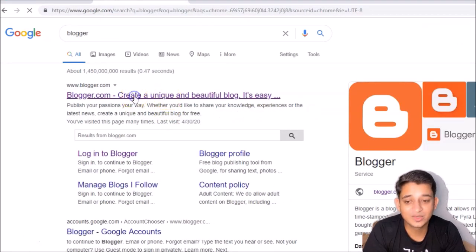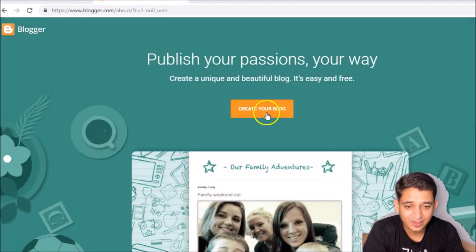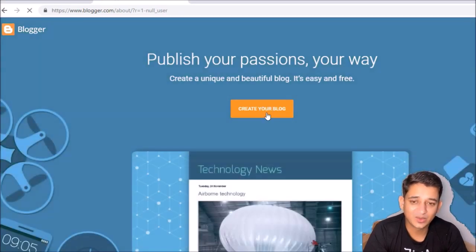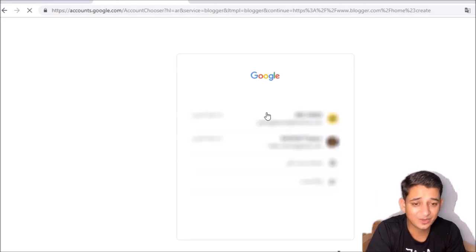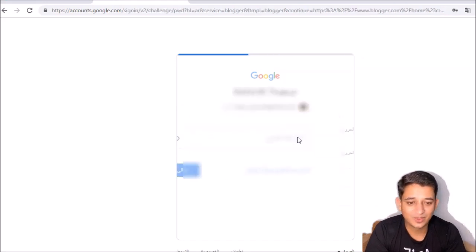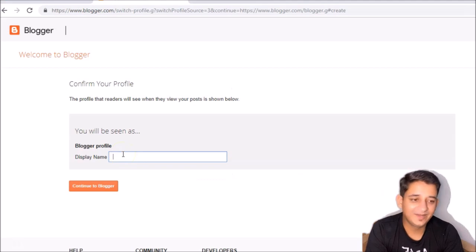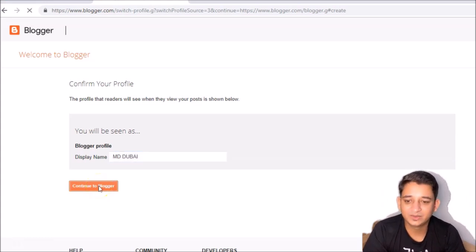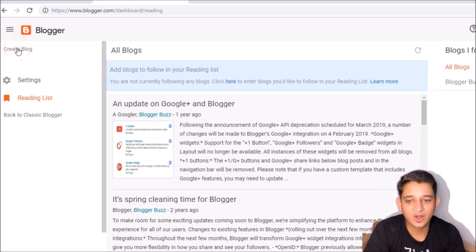Once you reach Blogger, you need to make an account or click 'create your blog.' You can simply log in with your Google account. It will ask what name you want to display — I'm going to use 'My Dubai.' Continue as a blogger, click next, and then click 'create blog.'